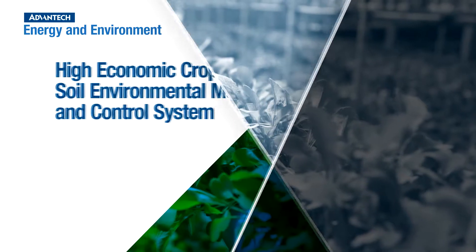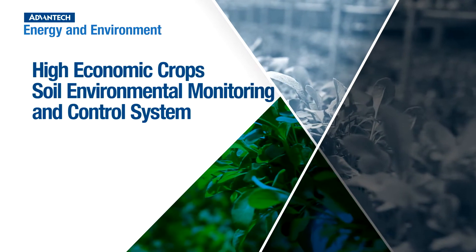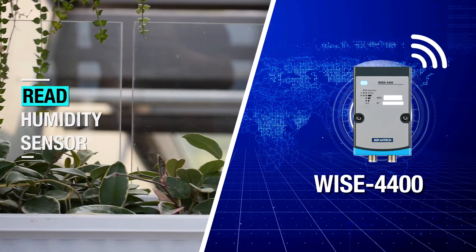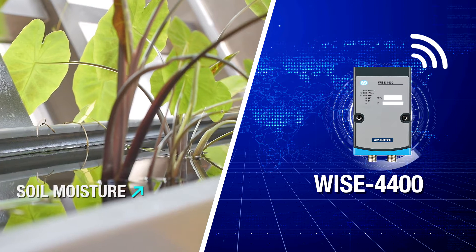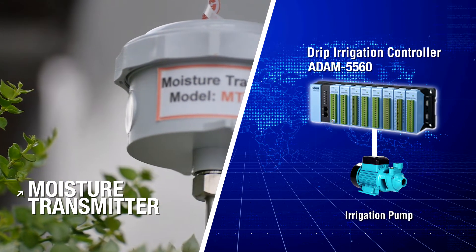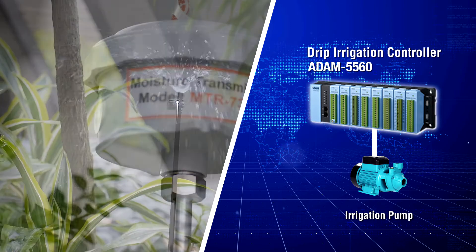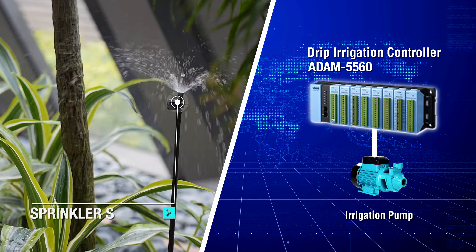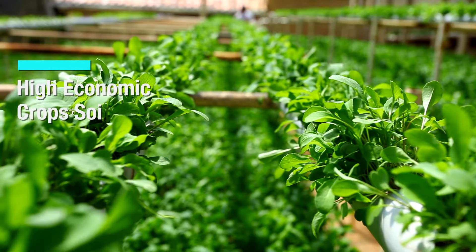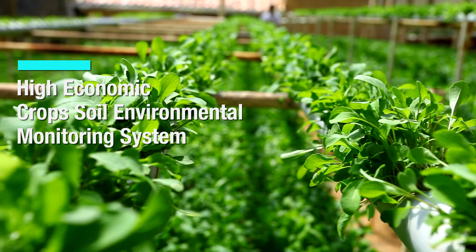High economic crops soil environmental monitoring and control system uses WISE wireless sensor nodes to acquire humidity and moisture sensor information. The system is able to turn on drip irrigation pumps controlled by Atom controllers according to soil moisture levels. This ensures optimal watering for crops, balanced soil moisture, and acquires farm status and information in real time.